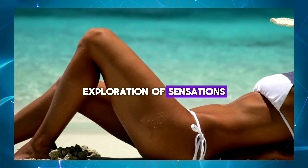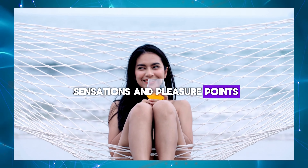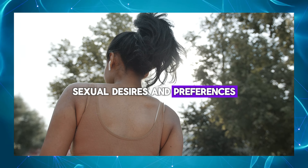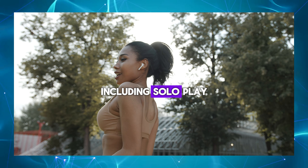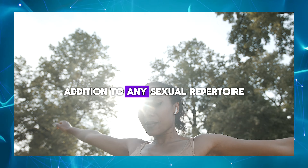Exploration of sensations: masturbation eggs allow men to explore different sensations and pleasure points, leading to a deeper understanding of their sexual desires and preferences. Variety of uses: masturbation eggs can be used in a variety of ways, including solo play, foreplay, and couples play, making them a versatile addition to any sexual repertoire.